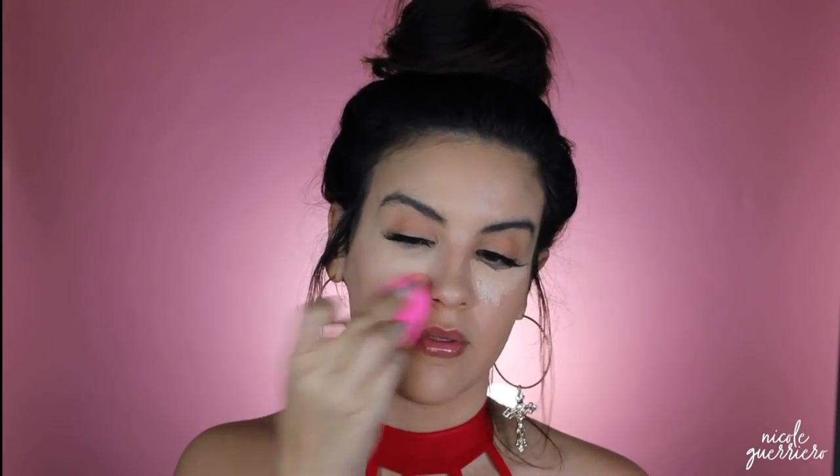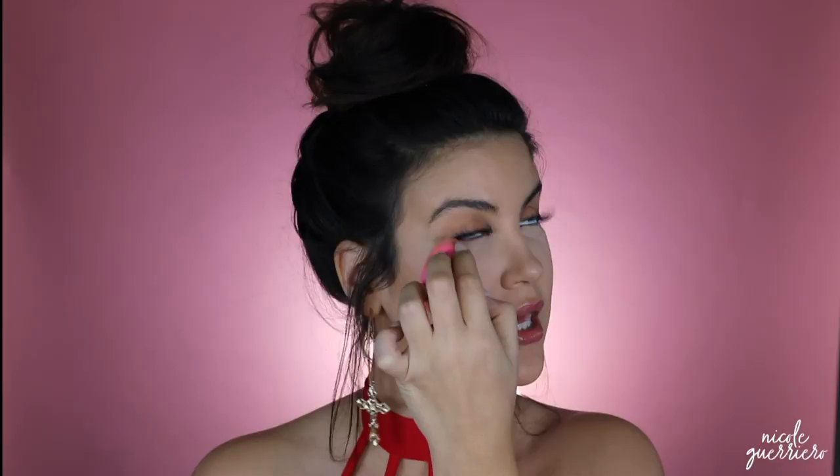Now we're going to conceal. My concealer is the Tarte Shape Tape in light medium honey. When I'm a little more tan I use light medium, but this is working better these days. I'm going to pinch the Beauty Blender to get into the inner corner of the eye and down the side of the nose, using light pressure. Make sure you blend really well around the nose area so there's not a lot of product buildup. To set I'm using my Laura Mercier Secret Brightening Powder — can't live without it. I dab everything out first so we're not setting creases in, then I sweep from the outer corner in toward the inner corner and down the nose.